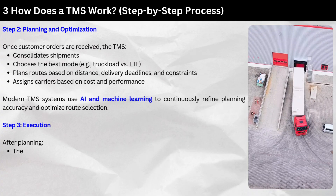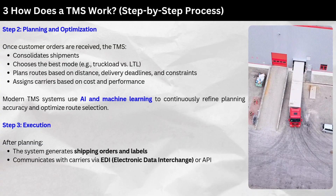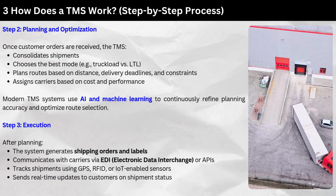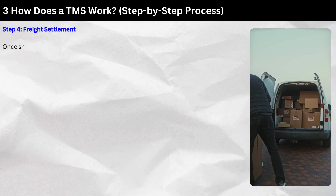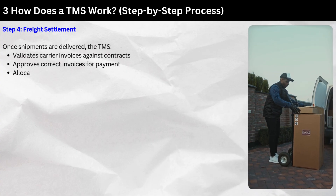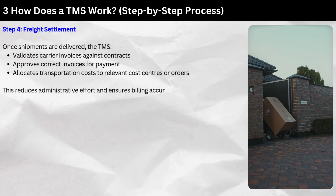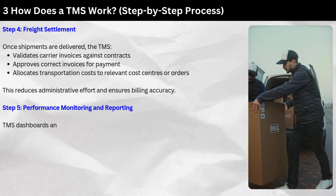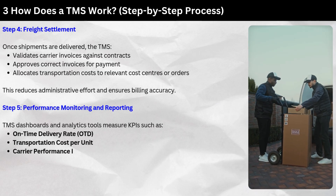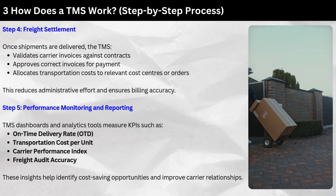Step three — Execution. After planning, the system generates shipping orders and labels, communicates with carriers via EDI (electronic data interchange) or APIs, tracks shipments using GPS, RFID, or IoT-enabled sensors, and sends real-time updates to customers on shipment status. Step four — Freight Settlement. Once shipments are delivered, the TMS validates carrier invoices against contracts, approves correct invoices for payment, and allocates transportation costs to relevant cost centers or orders, reducing administrative effort and ensuring billing accuracy. Step five — Performance Monitoring and Reporting. TMS dashboards and analytics tools measure KPIs such as on-time delivery rate (OTD), transportation cost per unit, carrier performance index, and freight audit accuracy. These insights help identify cost-saving opportunities and improve carrier relationships.